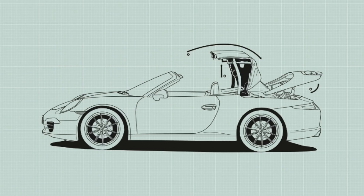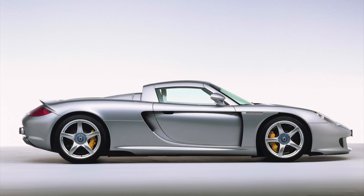Even the original Boxster had a 9 number: 986 — now known as the 718. The Cayenne also had an internal number of 955. The Carrera GT had an internal number of 980. All followed the 9 code of Porsche's naming system. Porsche has been using this numbering system since the 1930s and has kept it up today, which is a testament to their heritage. It wouldn't be Porsche without their coding and naming system.